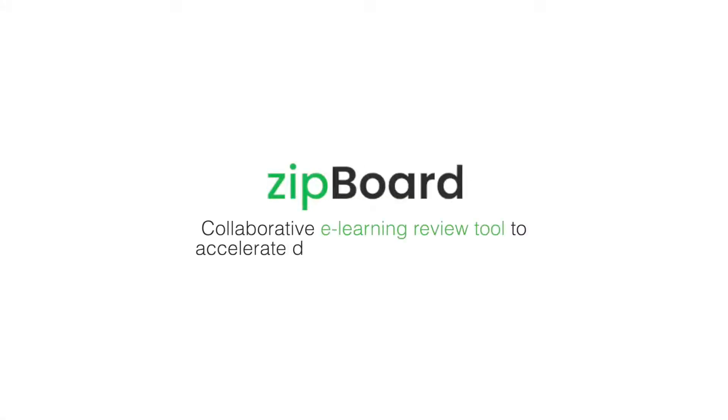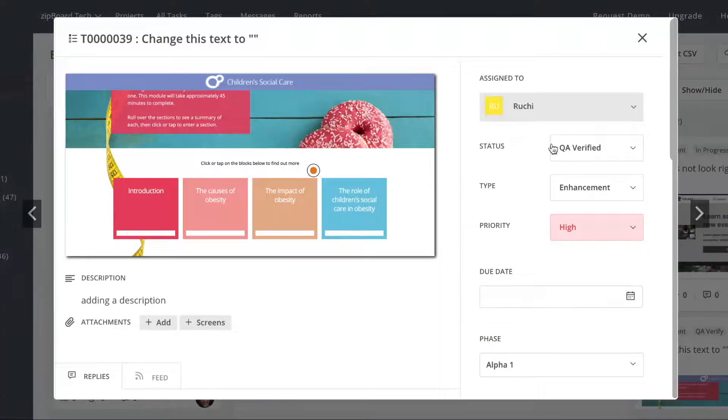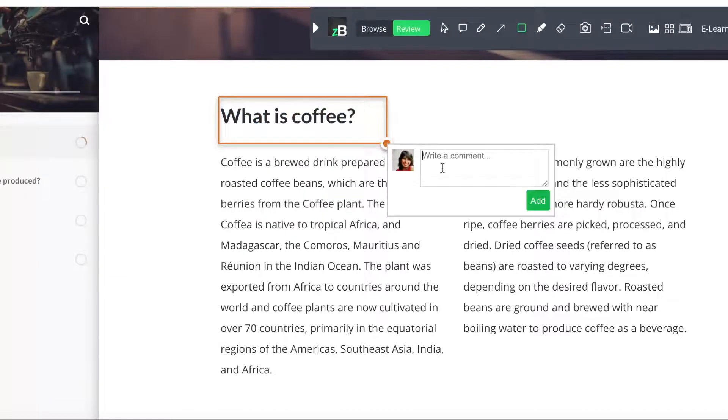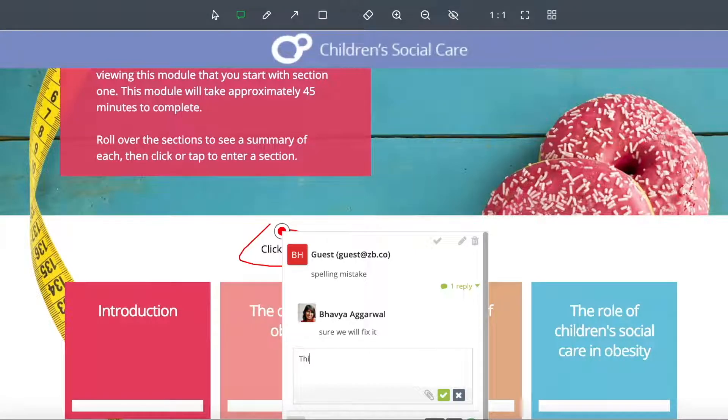That's where Zipboard came in. The team loved how visually they could manage reviews on all types of content. Zipboard made it really easy to triage feedback and reprioritize tasks or move them to the next sprint. The visual context and the environment details captured by the feedback automatically made it very easy to collaborate with the development team, as if the client and the developers are in the same room.